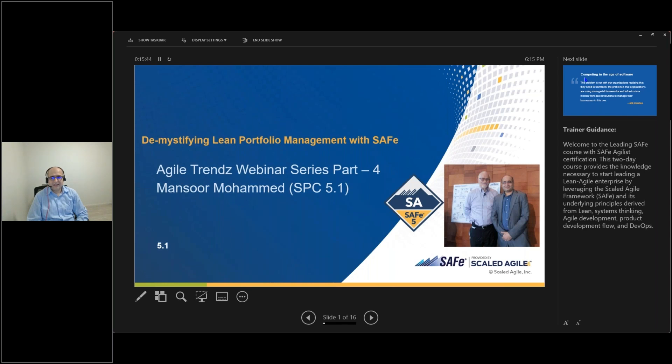Thank you, Sashil. Hello and welcome everyone who's part of this webinar today. This is a series of webinars which has been running for almost three to four months now. This is the fourth part, and here we are trying to slowly unpeel what SAFe is talking about and the trends in what agility and agile is moving towards.